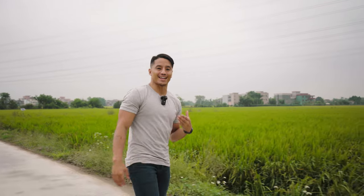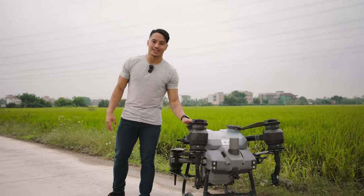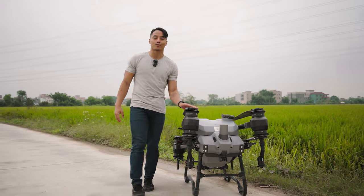To DJI fans, agricultural and drone pilots, valued partners and farmers — my name is Chris, and I'd like you to meet your new friend, the DJI Agras T40. This is our seventh generation of agricultural drones.